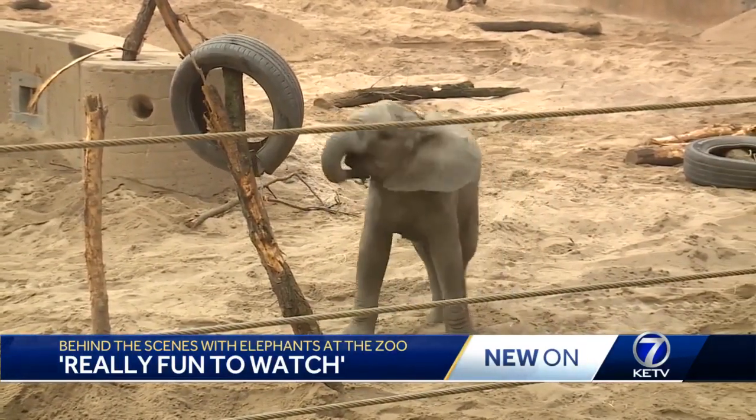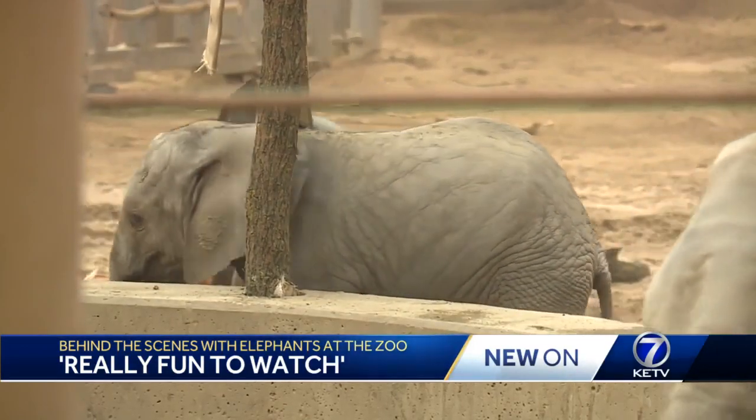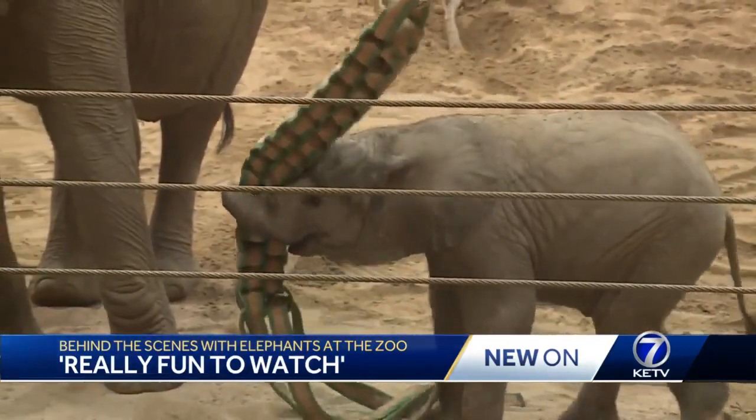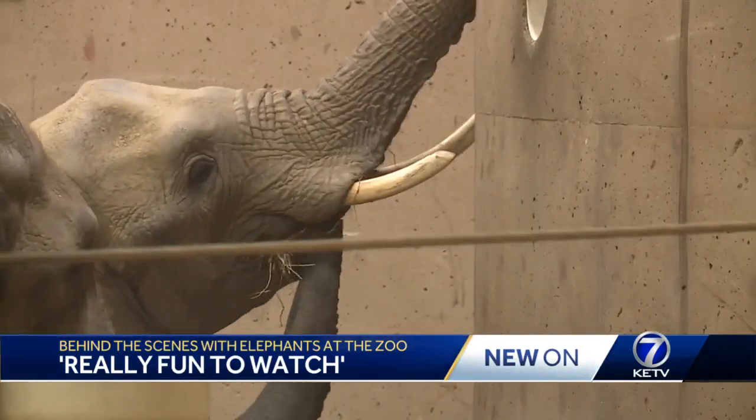Having this enrichment out is really vital to having a happy and healthy herd. It's fun and games, yes, but it also teaches him how to win over a mate. That helps this population grow, which is part of the zoo's mission.